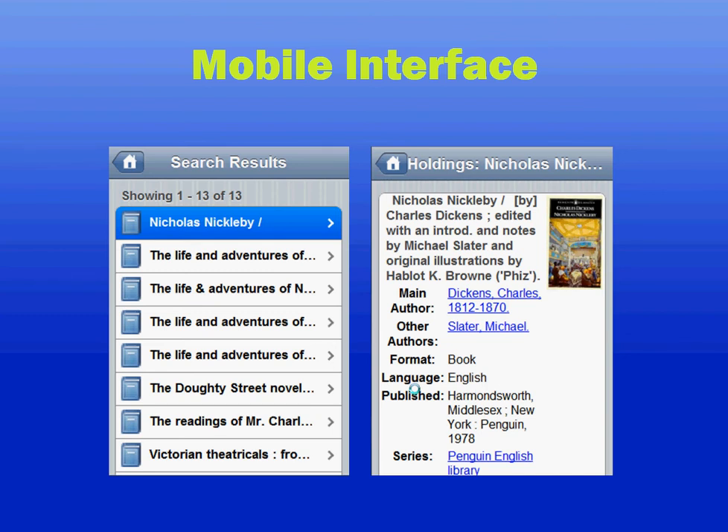Viewfind also offers a simple mobile interface. It will detect when it's being accessed from a phone or other portable device and present different screens so that it's displayed more appropriately. You can customize every aspect of Viewfind, both the mobile theme and the regular theme, or you can decide not to use the mobile theme at all if you don't wish to.